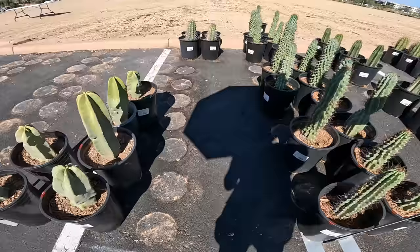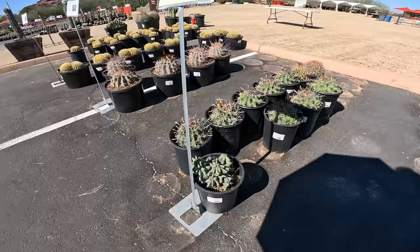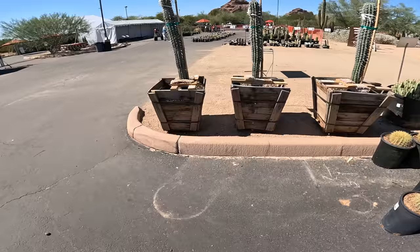We've got some Totem Pole cactus, $35 for a five-gallon — that's a great price. Maybe hedgehogs. I think my ankles are burning. Ferocactus, $35 for a five-gallon — those are gorgeous. These are huge, $75. Look at those spines. Golden barrel.